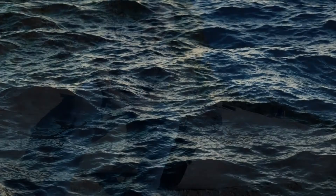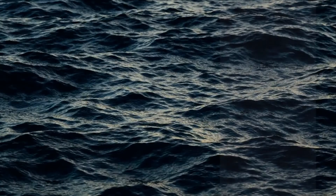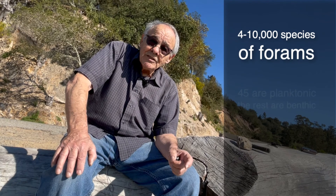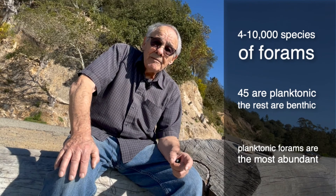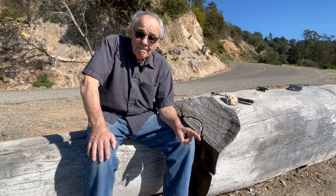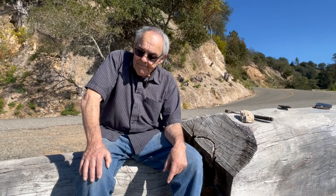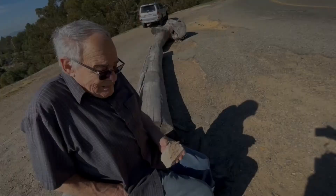Foraminifera live in all parts of the ocean. These are all benthic foraminifera — benthic means the bottom. There are about 4,000, or some say 10,000, living species of foraminifera; only 45 or so are planktonic. But planktonic forams are by far the most abundant because they live at the surface of the oceans, which make up 71% of the Earth's surface. This is why they're useful as fossils — as indicators of the environment and all kinds of conditions.